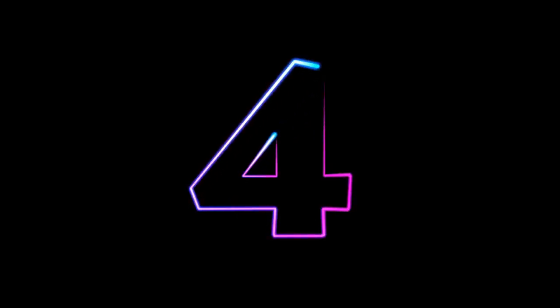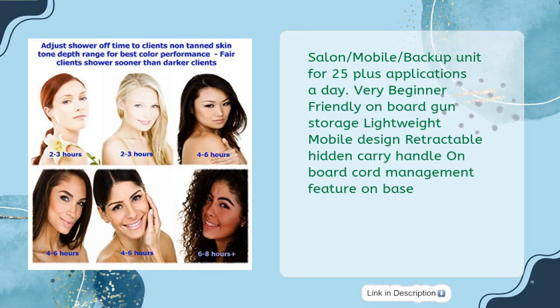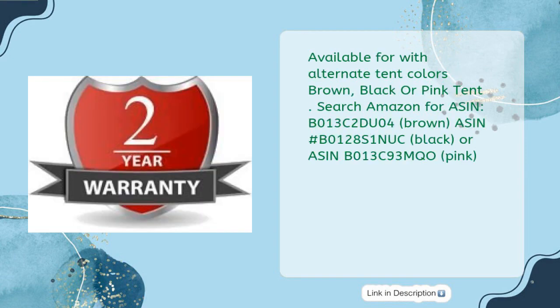Maxi Mist Xena HVLP spray tanning system with pop-up tan tent in brown, just $379. This salon and mobile backup unit handles 25-plus applications per day, is very beginner friendly, and features onboard gun storage, lightweight mobile design, a retractable hidden carry handle, and onboard cord management. The complete new sunless spray system is ready to spray out of the box, with an oversized pop-up tent available in brown, black, or pink.